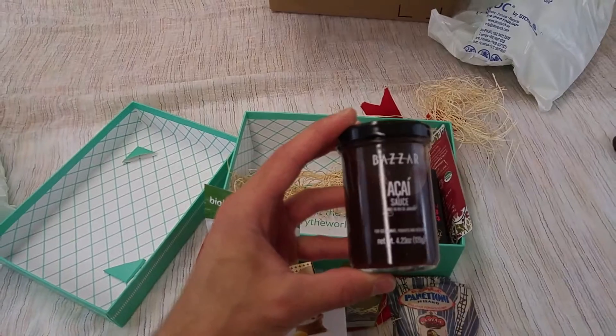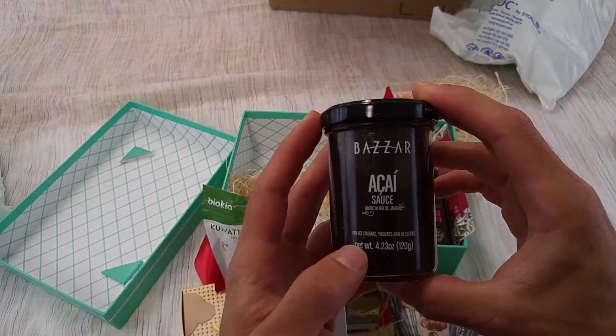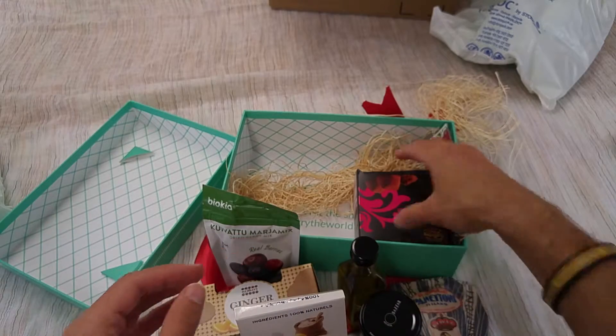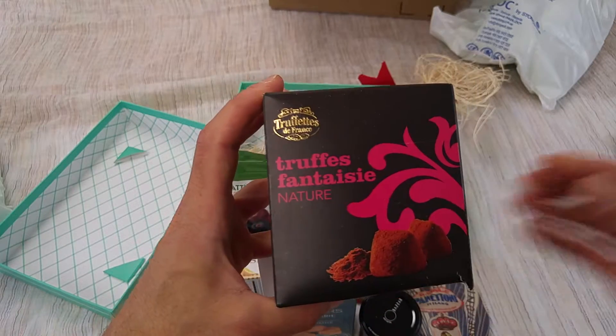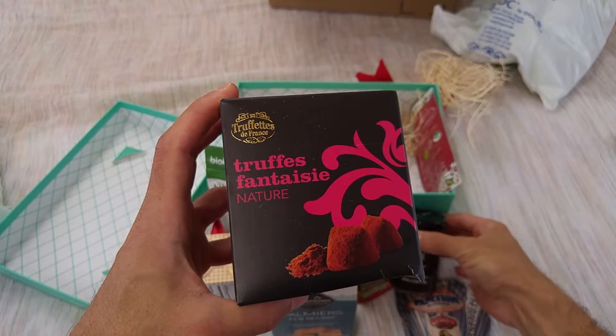We've got acai sauce — oh, I love acai! This is a delicious dessert sauce for ice creams, yogurts, all sorts of fun stuff. So you can add a little cultural flair to your holiday desserts. That's from Brazil — they use acai for energy, but I think this is more for enjoying before you go to bed.